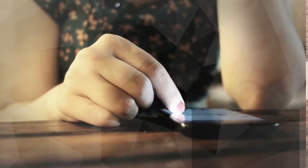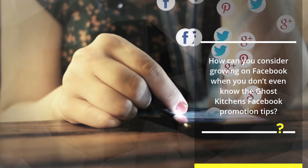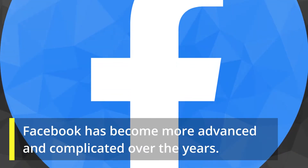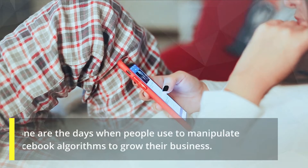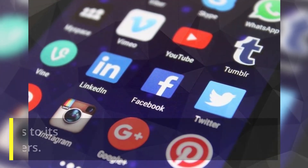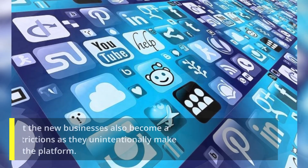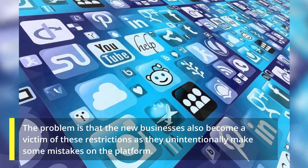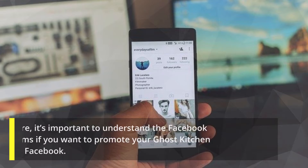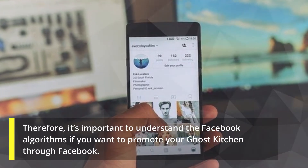How can you consider growing on Facebook when you don't even know the ghost kitchens Facebook promotion tips? Facebook has become more advanced and complicated over the years. Gone are the days when people used to manipulate Facebook algorithms to grow their business. Facebook has made certain changes to its algorithms to deal with spammers. The problem is that new businesses also become victims of these restrictions as they unintentionally make some mistakes on the platform. Therefore, it's important to understand Facebook algorithms if you want to promote your ghost kitchen through Facebook.